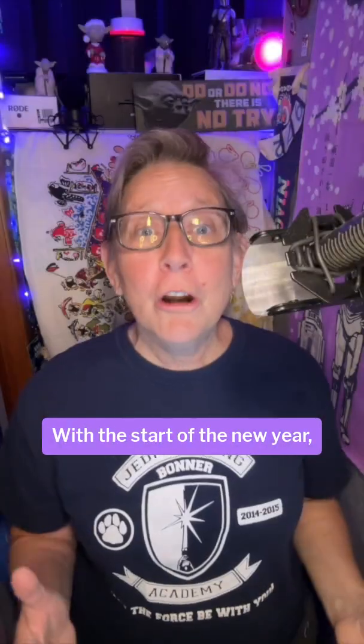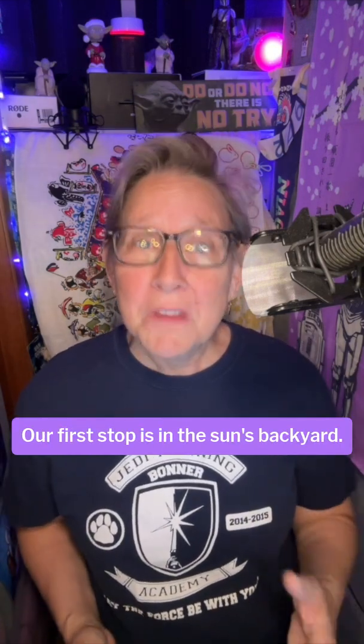Hi, Audrey Williams here, your techie-feely voiceover artist. With the start of the new year, I thought we should take a grand tour of the solar system for the next few episodes. Our first stop is in the sun's backyard, the planet Mercury.